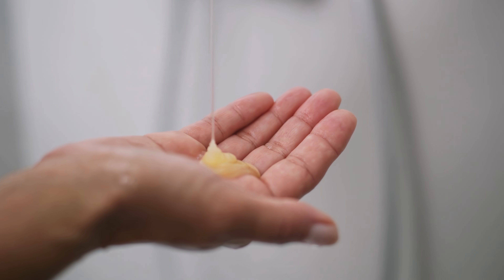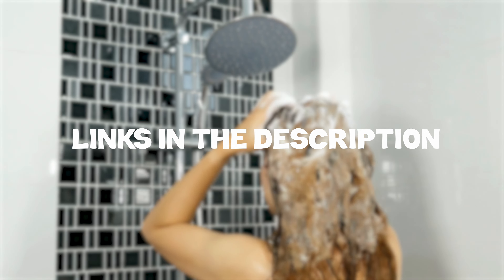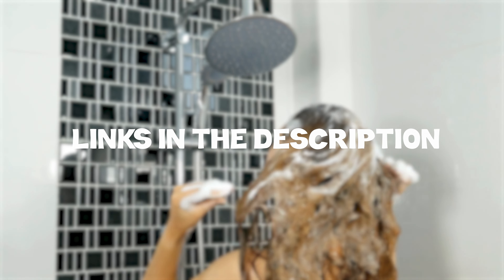If you're wanting to check prices of each shampoo, check out the links in the description, as I've linked to each of the products mentioned.